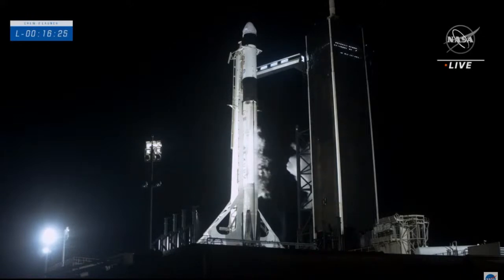We just heard the callout that second stage LOX load has begun. The mission teams at Kennedy Space Center, Houston, and Hawthorne are all laser-focused on keeping this crew safe from this point all the way to the space station and back home in six months.